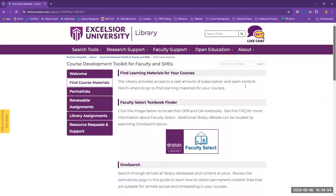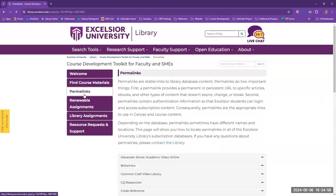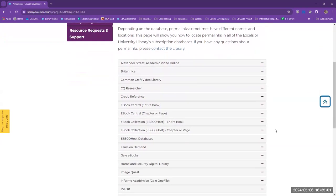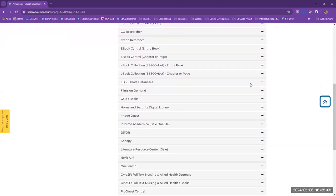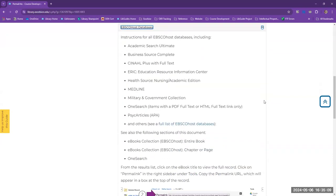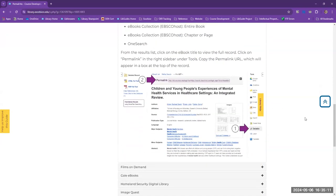Last year, our permalinks FAQ page had just over 800 views. This indicated that we needed to provide more than just an FAQ for permalinks, so we built an accordion-style drop-down menu with embedded screenshots on how to find permalinks within our most popular databases.